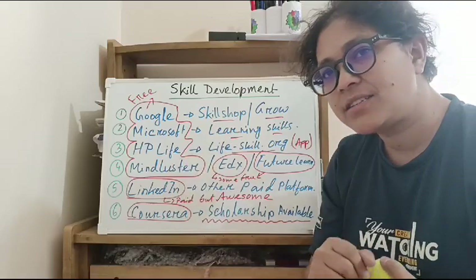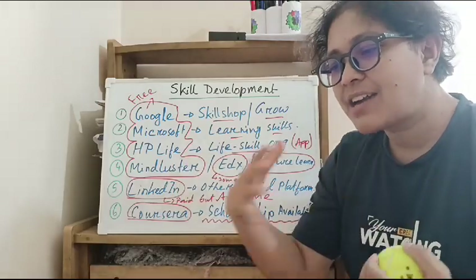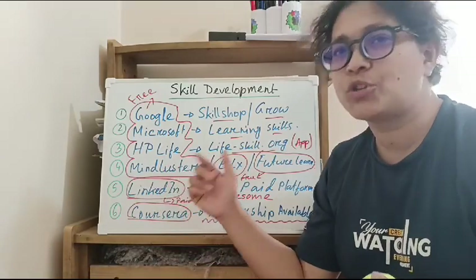Then Mind Luster. Mind Luster will have over 1,000 courses available totally for free.